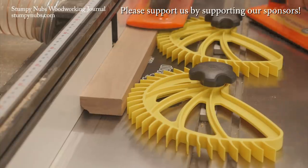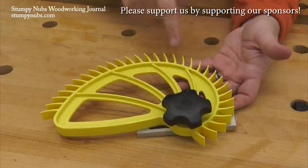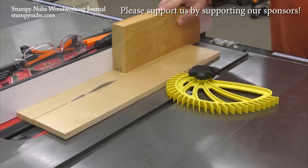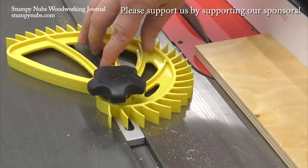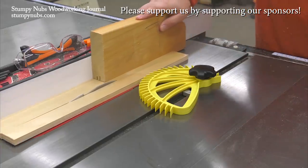Featherboards improve the quality and safety of table saw and router table cuts, if you use them. Hedgehog featherboards are designed to be easier to use. With a single knob and one-handed operation for quick adjustments, there are no more excuses. Check them out at the link below this video.